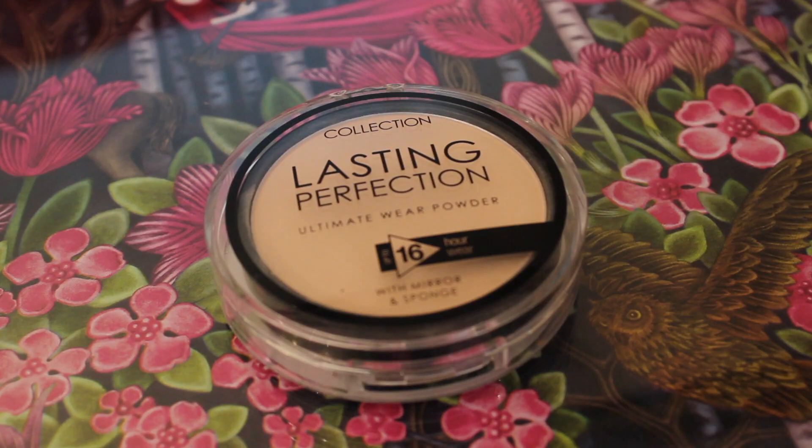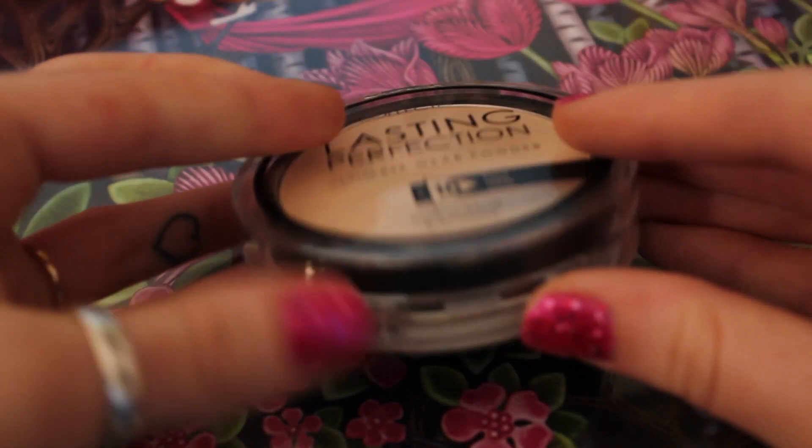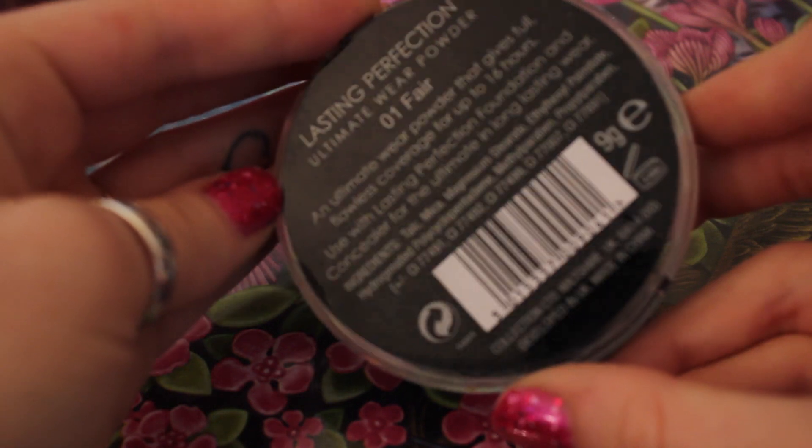I also bought this Collection Lasting Perfection face powder. It comes with a mirror and a sponge. I had a Collection 2000 face powder before — a 2-in-1 that you use with a damp sponge and it gets rid of the circles under your eyes, it lightens, brightens and smooths out the skin tone. I ran out of that one so I decided to try this one. You don't use it with a damp sponge — it just goes straight onto the sponge and you put it on, but it gets rid of the shine. It came on patchy at first but now I'm getting into the habit of using it and it's definitely a good one.